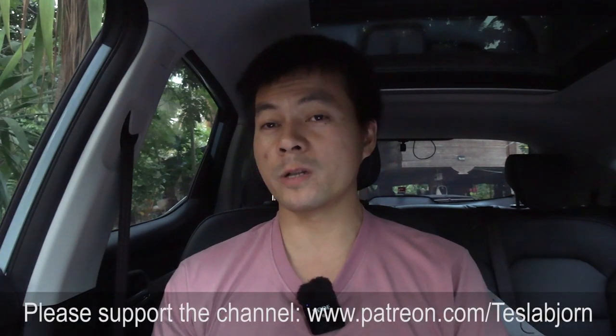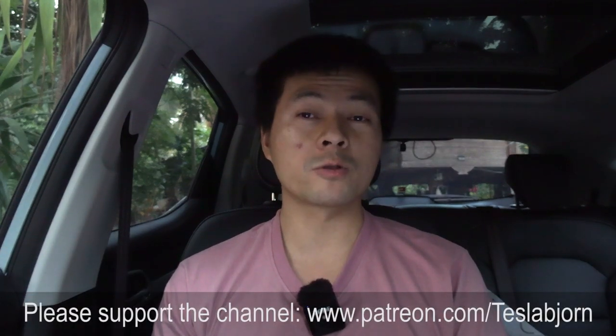I might come back here again soon — we'll see. I think that's going to be it for now. Hope you guys enjoyed this video. As always, thank you for watching and talk to you later.